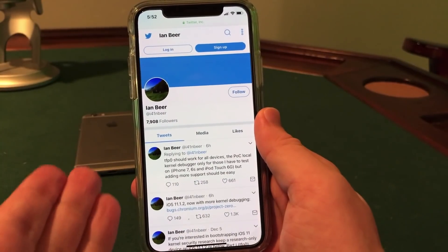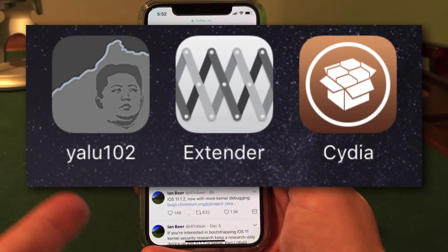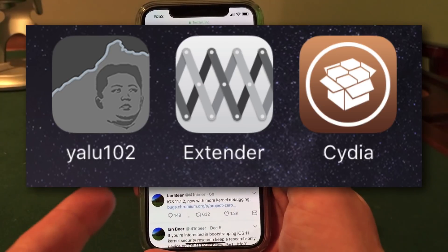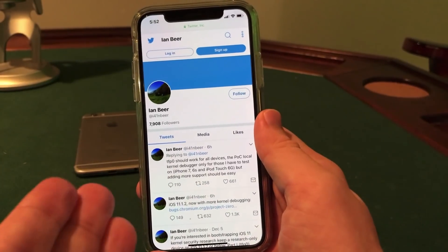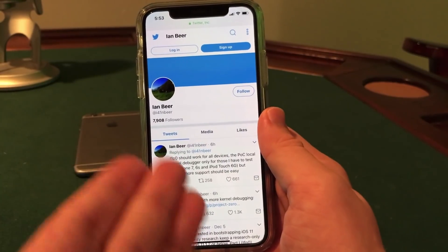If you remember iOS 10, when that jailbreak was released, Ian Beer was actually the one to release the jailbreak exploit for iOS 10 as well. Luca Tedesco then took that exploit and made it into a publicly usable jailbreak using the mock portal exploit. So Ian Beer released the major step, and Luca Tedesco was the one who made it officially public in usable form.